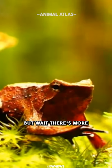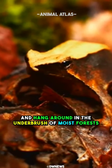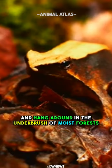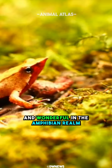But wait, there's more. Their natural habitat? They love to chill in the leaf litter and hang around in the underbrush of moist forests. These frogs sure know how to keep things both weird and wonderful in the amphibian realm.